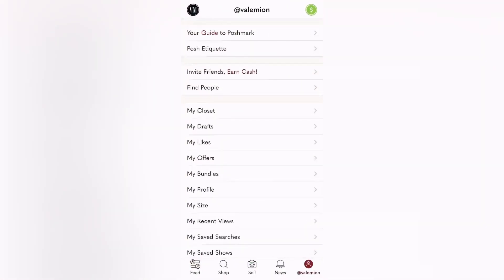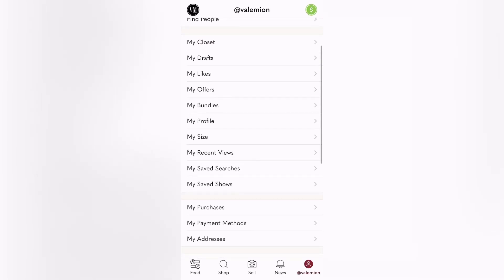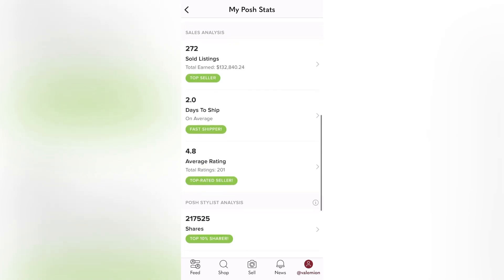Today is July 25th, 2023, and this is a screen recording of my phone as I enter into my Poshmark and show you guys my Poshmark stats. I'm going to scroll down and select 'My Posh Stats.' As I continue to scroll down, you'll see a section called 'Sales Analysis,' and under sold listings the total earned is over one hundred and thirty thousand dollars. Under the average rating, I have a total of 201 ratings at 4.8 out of five.